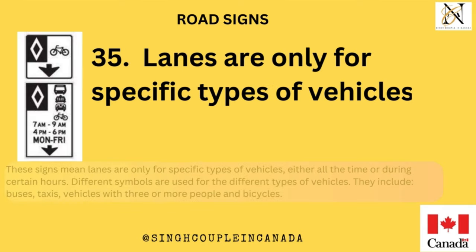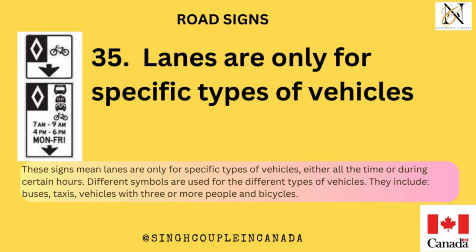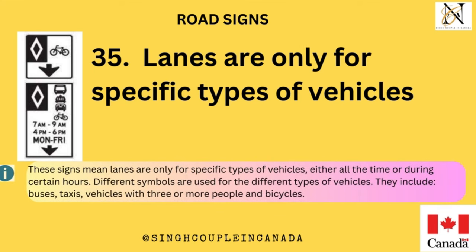Lanes are only for specific types of vehicles. These signs mean lanes are only for specific types of vehicles, either all the time or during certain hours. Different symbols are used for the different types of vehicles. They include buses, taxis, vehicles with three or more people, and bicycles.